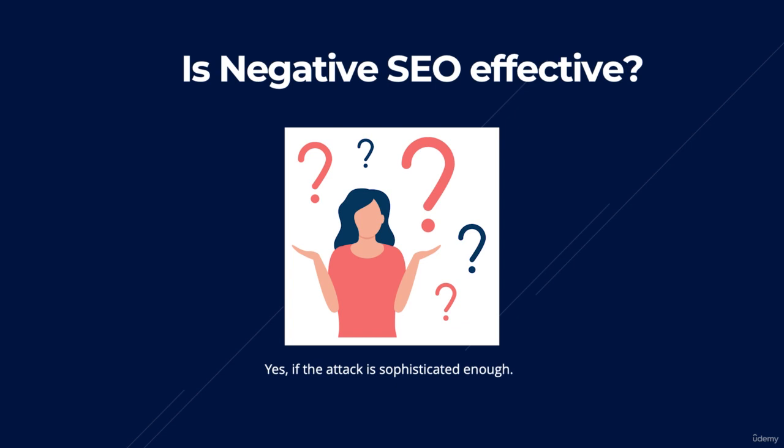However, the good news is that 99% of negative SEO attacks are far from sophisticated, and all have a happy ending. Generally speaking, rankings and traffic can be recovered to pre-attack levels as well.